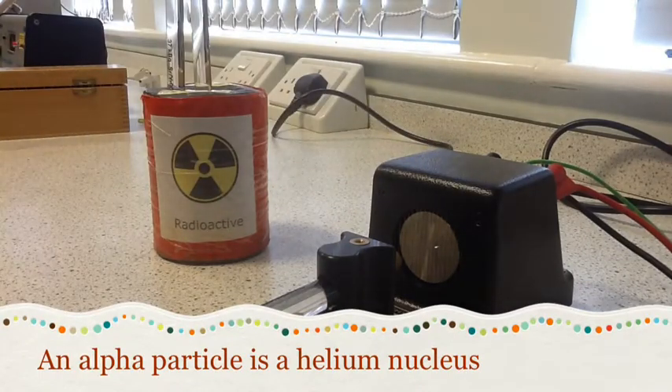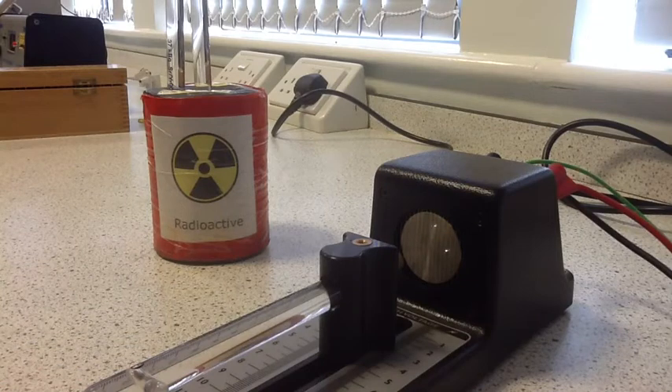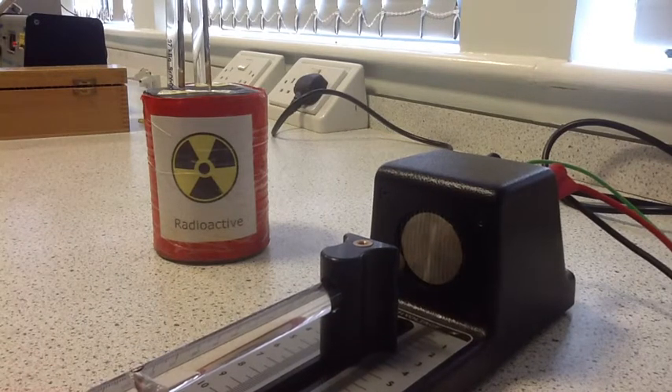they actually ionise the air. That splits the air into ions and allows the electrons to be discharged across the wires there, resulting in that spark. The alpha particles ionise the air and form positive and negative ions, and when these recombine, that's what gives that blue flash.